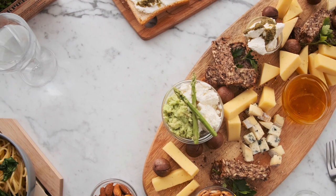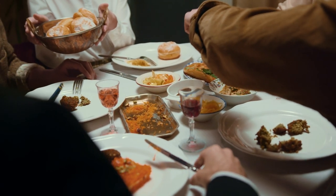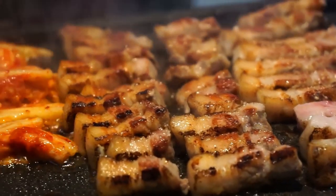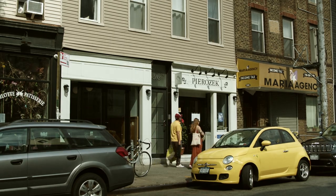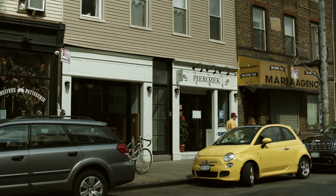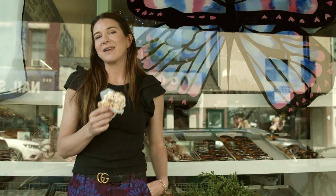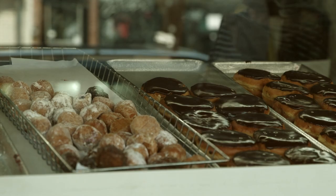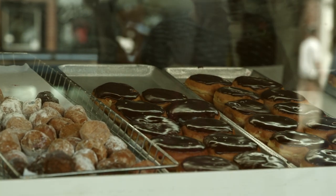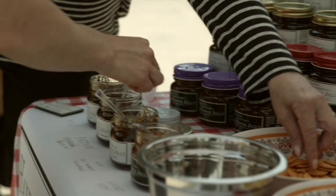Another great way to soak up the essence of Greenpoint is through its eclectic culinary scene. Since the neighborhood is famous for its Polish heritage, it's no surprise that Greenpoint is home to a Michelin-starred pierogi spot called Pirozek. Also noteworthy is Peter Pan's Donut Shop, which you might recognize from Spider-Man: No Way Home. From pierogies to donuts and everything in between, the local fare will absolutely leave you craving more.